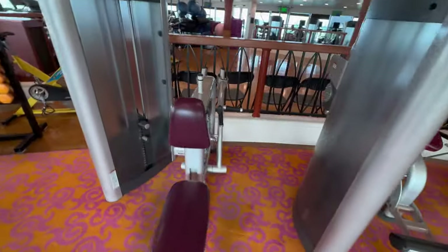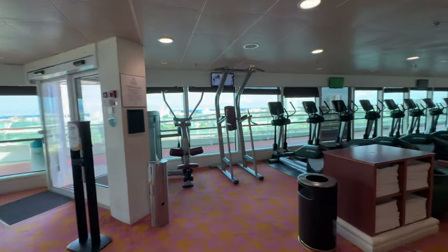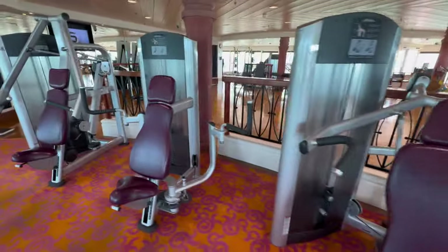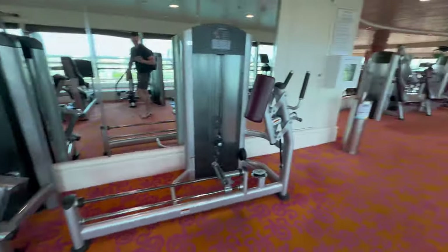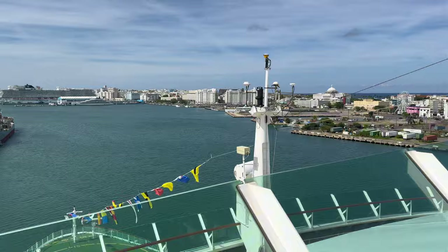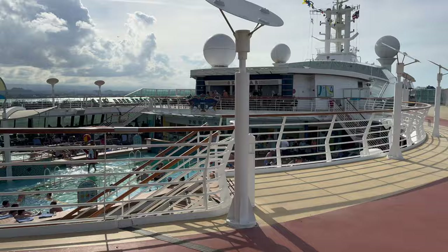The gym is really well equipped. For weight equipment there does tend to be just one of each thing, but there's enough variety that if someone's on the machine you want there should be something else available, and there's always plenty of cardio. There are also plenty of classes in the central area. Outside the gym there was a running track, though the loungers all around it can make parts of it quite congested — maybe not the best for actually running.